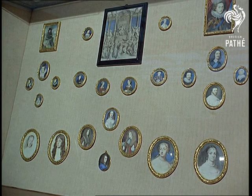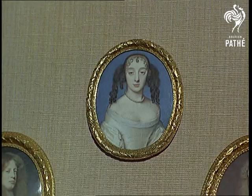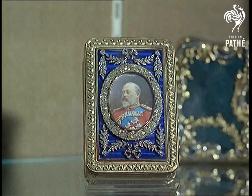A most interesting collection of miniatures, including one of the ill-fated Duke of Monmouth, natural son of Charles II. Two studies of the Duchess of Cleveland, one of the merry monarch's mistresses.